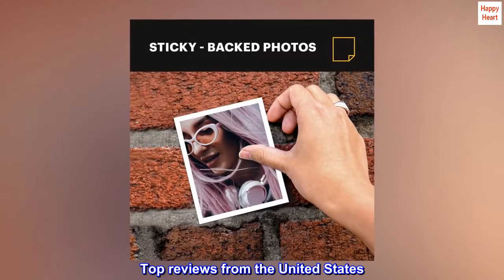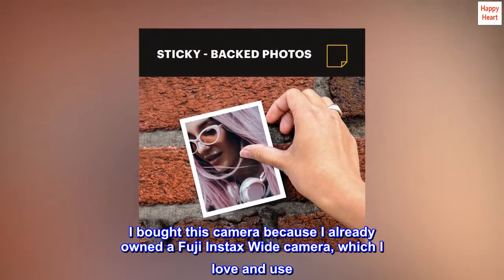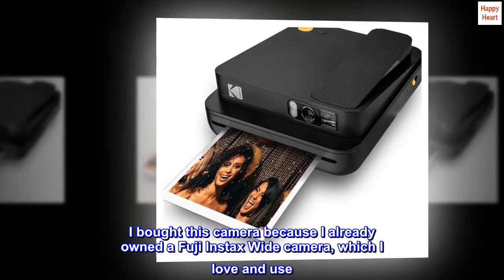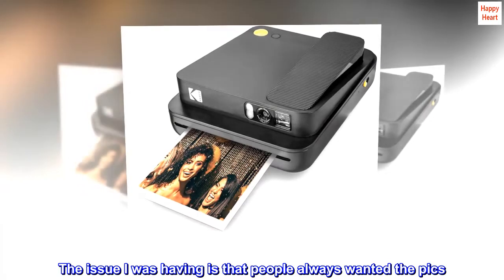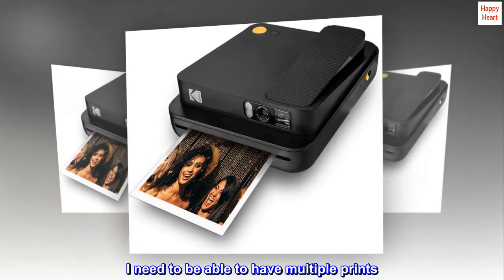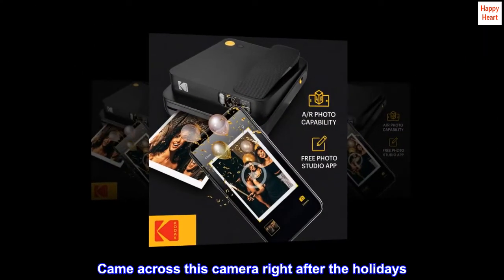Top reviews from the United States: I bought this camera because I already owned a Fuji Instax wide camera, which I love and use. The issue I was having is that people always wanted the pics, and I need to be able to have multiple prints. I came across this camera right after the holidays.